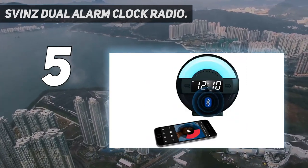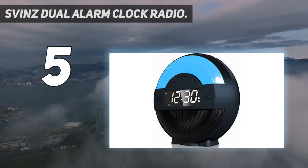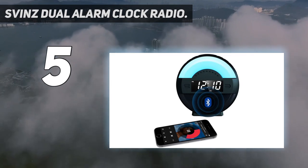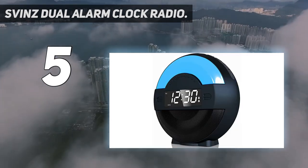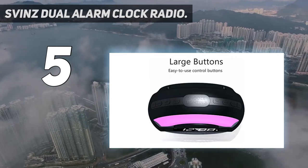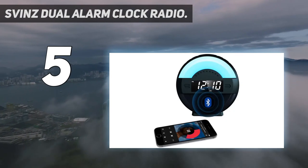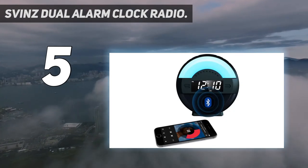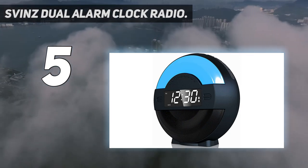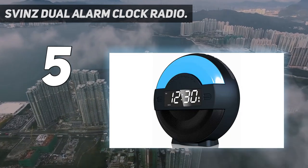The LED dimmable display features 5 brightness levels and can also be turned off. The clock can be used as a Bluetooth speaker, letting you enjoy your music and it can pair with voice prompts. An additional auxiliary input allows you to connect to other audio sources. The different 1 to 7, 1 to 5, or 6 to 7 days alarm modes allow you to set up the clock easily. The 1.5A output can be used to charge devices including Apple and Android phones, tablets, cameras, consoles and USB devices.